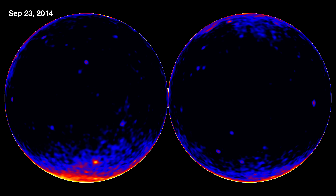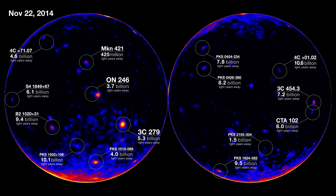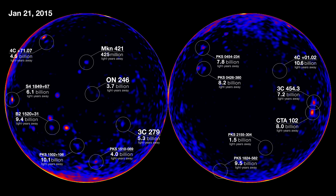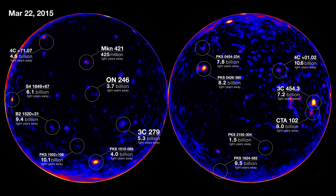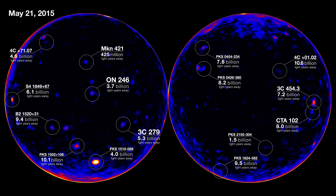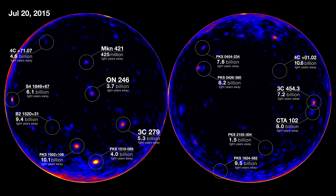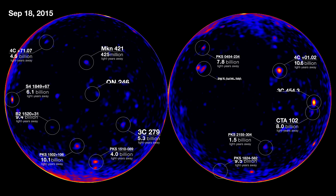We have a team of dedicated scientists, what we call the flare advocates. Their job is to look at data every day that comes from Fermi and look for these flaring sources. It's not just so that we know they're there and catalog them, but some sources are interesting enough that we want to tell our friends — other space and ground-based telescopes — that they should go look at the same place and collect multi-wavelength data, so we can better understand these outbursts.